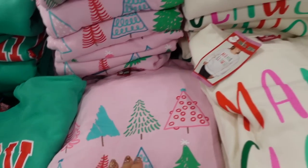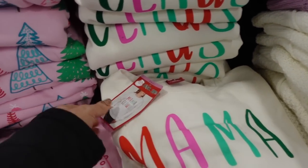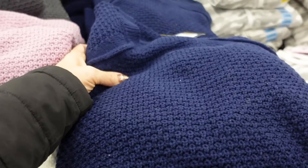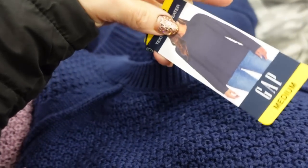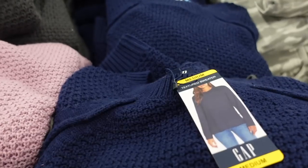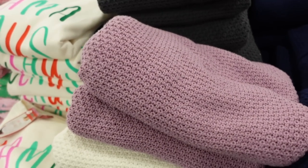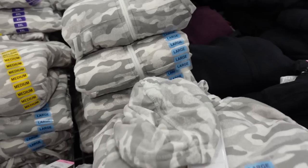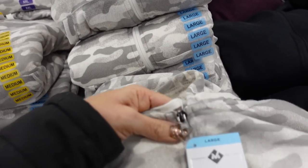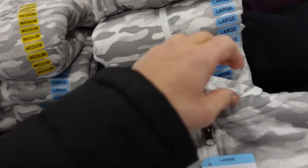There's the green with 'Merry,' there's also pink with the Christmas trees and 'Mama Claus.' Also seeing a new crew neck sweater from Gap — it has that texture, the same detailing, a relaxed fit in the navy, also the mauve, ivory, and gray. They're $19.98.